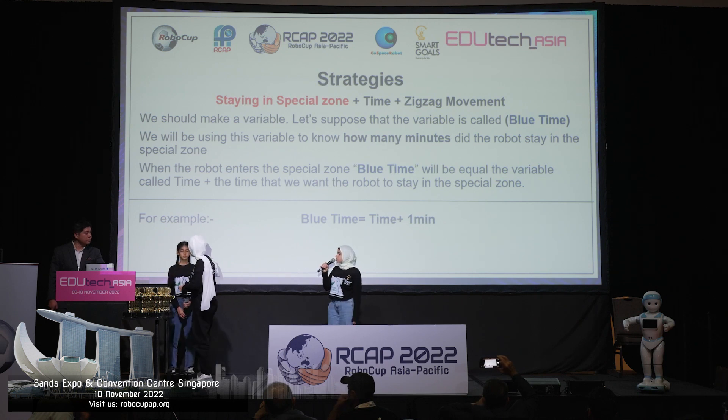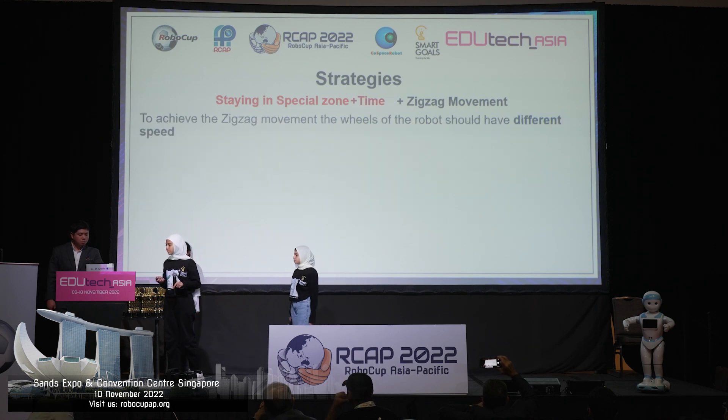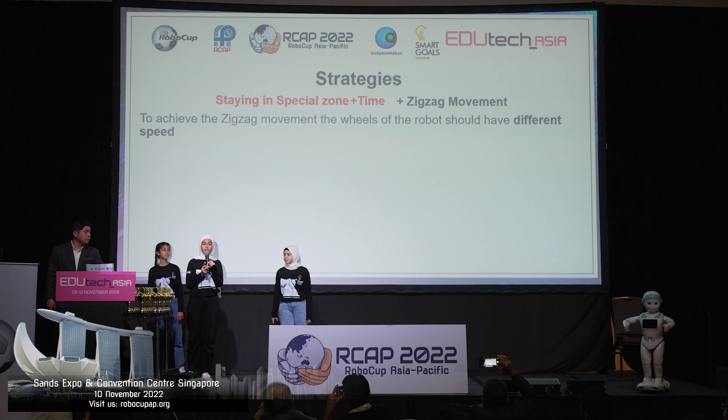After this one minute, the robot will exit the special zone and will continue the program as usual. To achieve this zigzag movement, we use different speeds in the wheels of the robot.